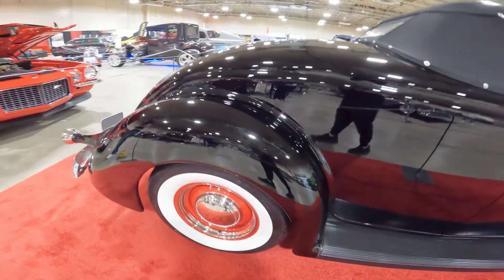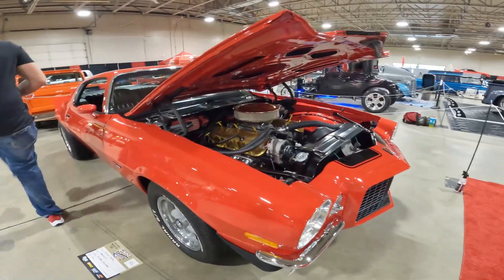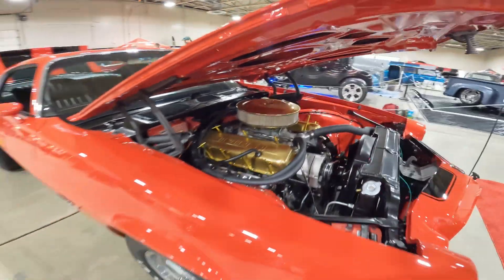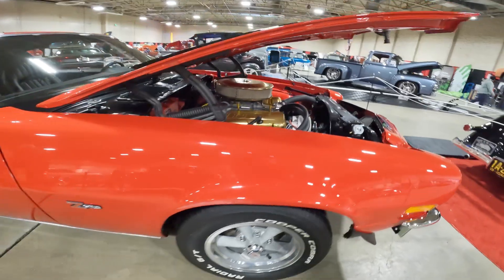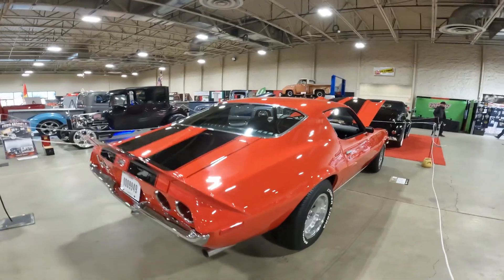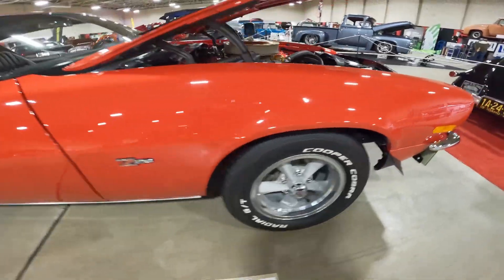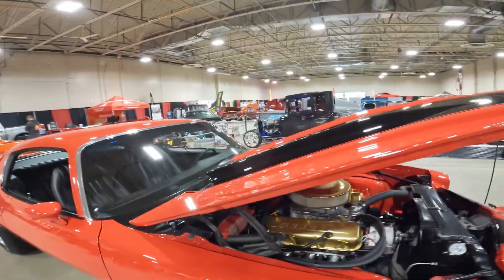Right behind it — clean split bumper, big motor, '71 Camaro Z28. Yes, beast! Beautiful red. Definitely a car that needs to be on the bucket list. If you're a Chevy guy, everybody wants a split bumper Z28 — best of all worlds. Look at that front end and clean interior.